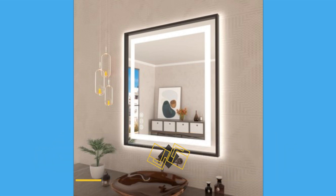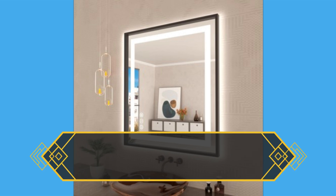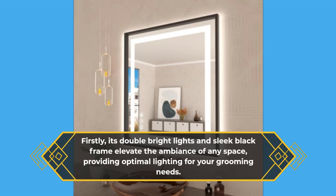Let's delve into what makes this mirror a standout choice. Firstly, its double bright lights and sleek black frame elevate the ambience of any space, providing optimal lighting for your grooming needs.